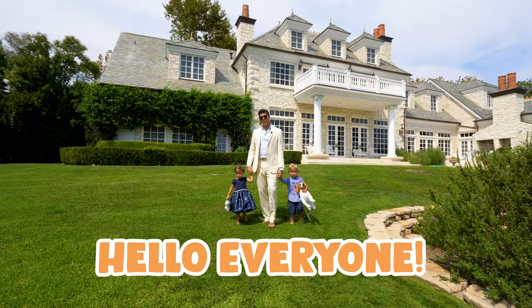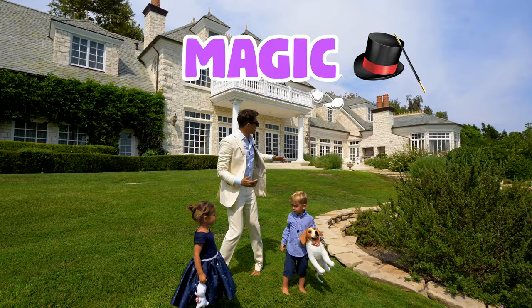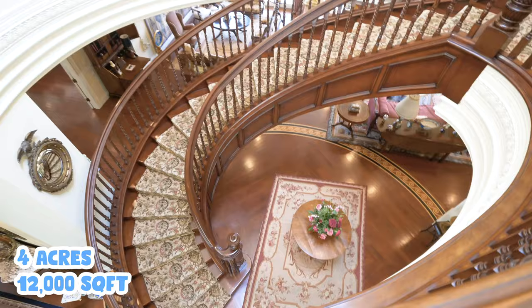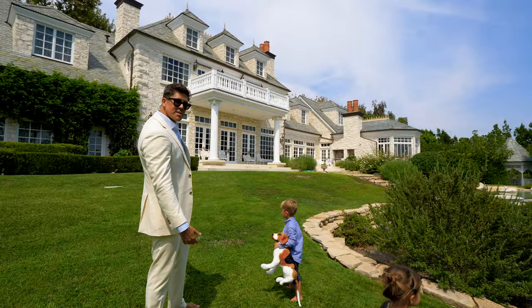Hi guys and welcome to Mila and Freddy's Adventures, a new episode. Today it's all about magic. This house over here is a magic house. It's four acres, 12,000 square feet, and it's humongous. Come on, let's do some magic!